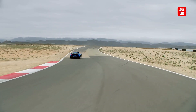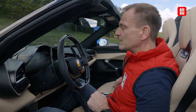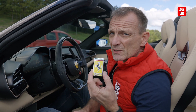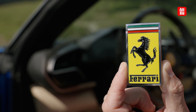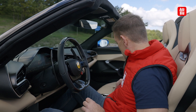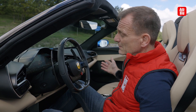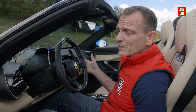Es gibt auch noch eine Besonderheit in diesem Ferrari, die man einfach mal zeigen muss: das ist der Zündschlüssel. Ich glaube, es gibt kein Auto, das so einen wunderschönen Zündschlüssel hat, der einfach nur in der Mittelkonsole integriert wird — und dann kannst du das Ding einfach starten.